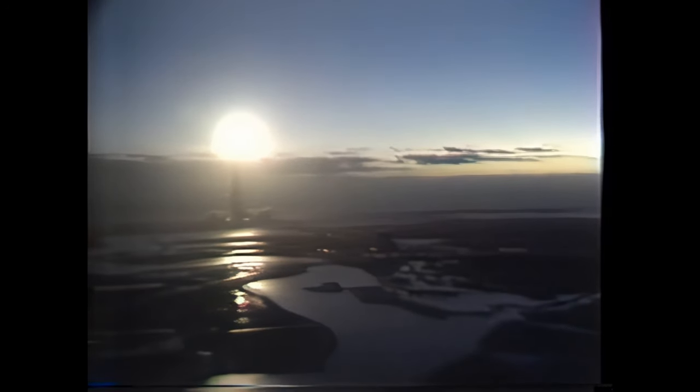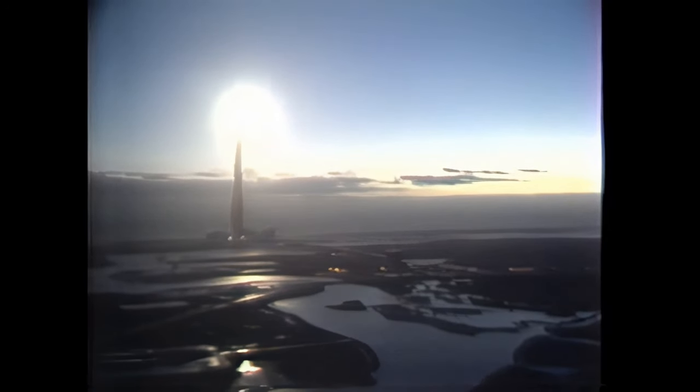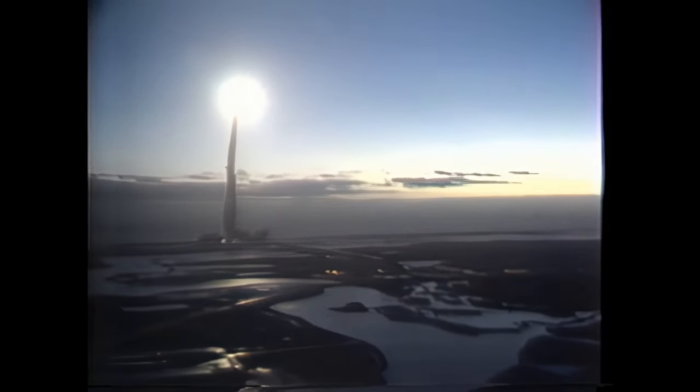Good roll, 73 degrees, putting the shuttle on the proper attitude for flight downrange. Wings level and astronauts heads down. Standing by now to throttle down, with all three main engines running smoothly at 104% rated thrust.